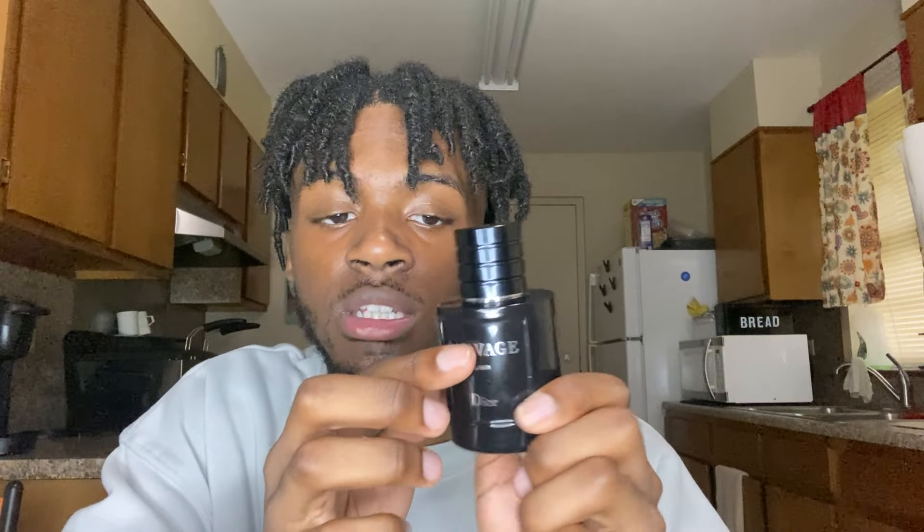As you can see, the bottle is still full — I've really been saving it just in case for a special occasion. So if you do not have the Dior Sauvage Elixir, make sure you pick that up.